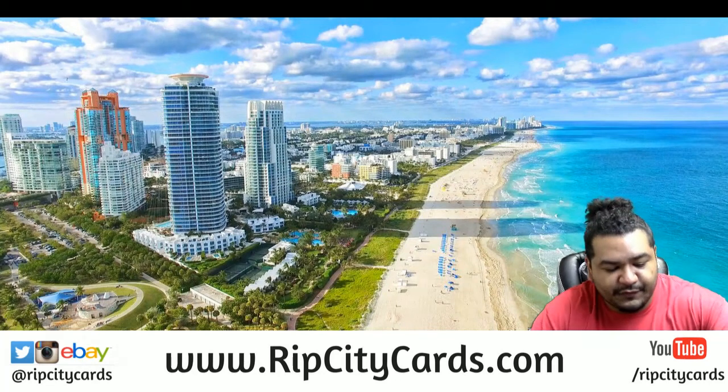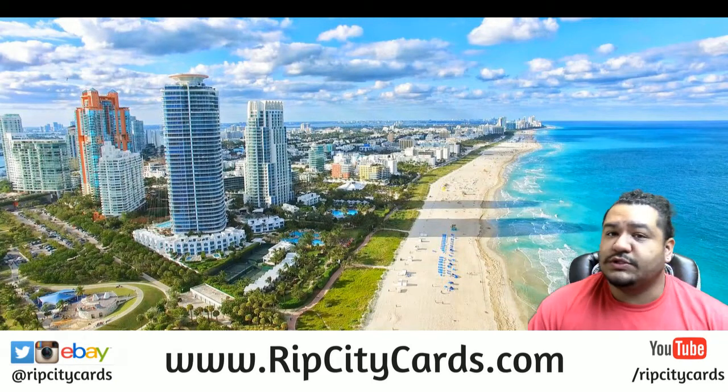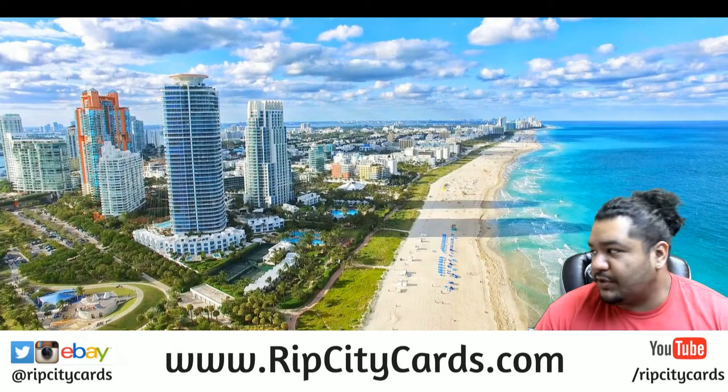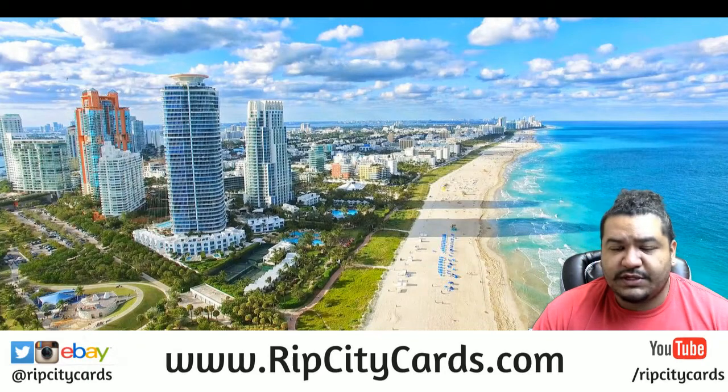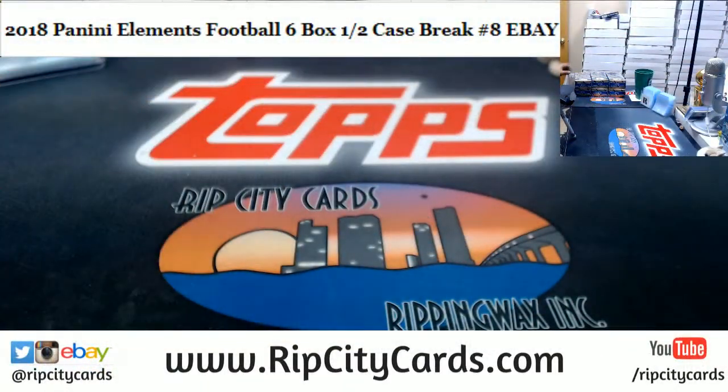Hey beautiful people, how you doing? Uncle Jesse aka Cardboard Moses here, welcome. It's time to do our next eBay break — 2018 Elements Football, six box half case break number eight for eBay. Let's get that thing poppin!